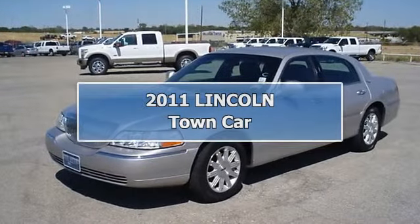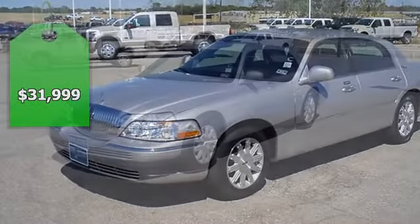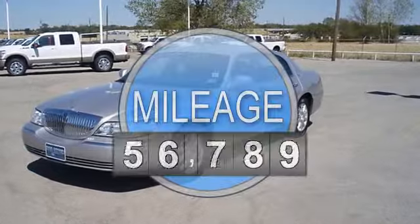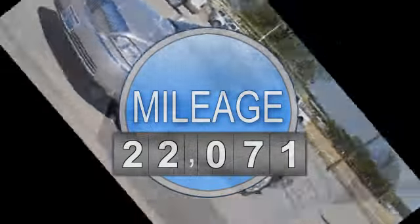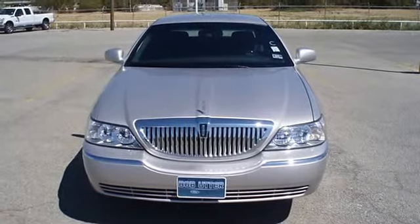Luxurious 2010 Lincoln Town Car will take you down the road in style and comfort. Fully loaded with beautiful leather interior, power windows, power locks, power mirrors, power seats, memory seats, heated mirrors, and adjustable pedals.